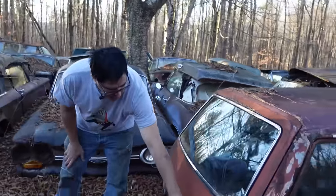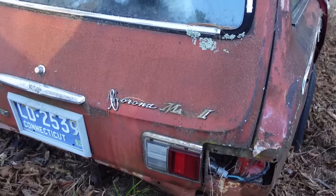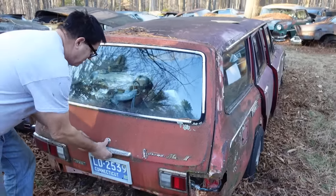Here we have 'Corona Mark II' on the back, and this is a station wagon. If you want a Corona wagon, it's got to be a Mark II — the little basic car was too short and wasn't available as a wagon. So let's push the button and look inside.